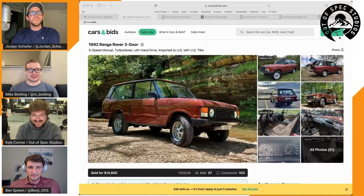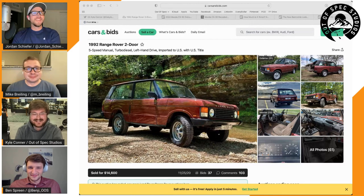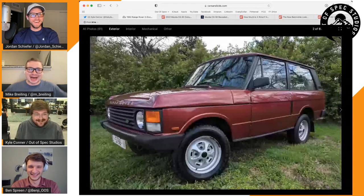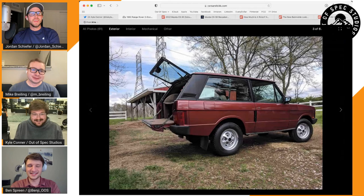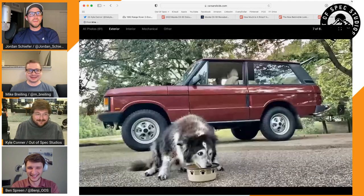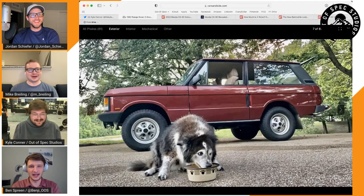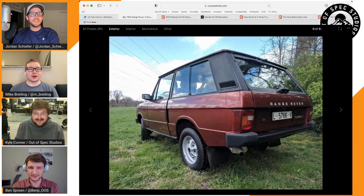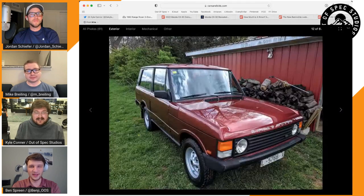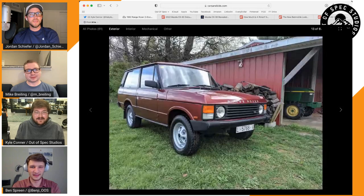The colleague originally bought it on Cars and Bids. Ben found the original listing and shared it. It looks great — cloth seats, Jordan's dream car. The car is in a different spot in each photo, and there's even a John Deere in the background. The photos were taken in Nashville, Tennessee.